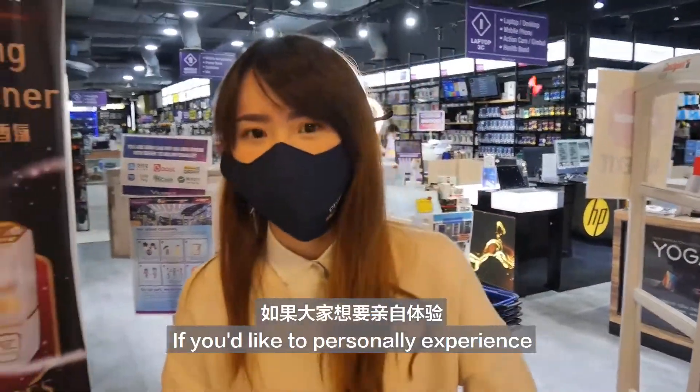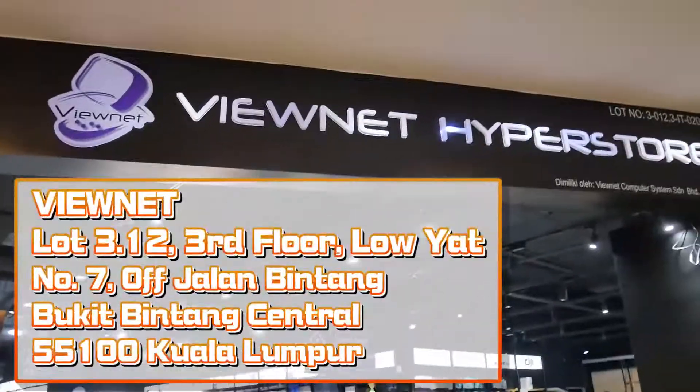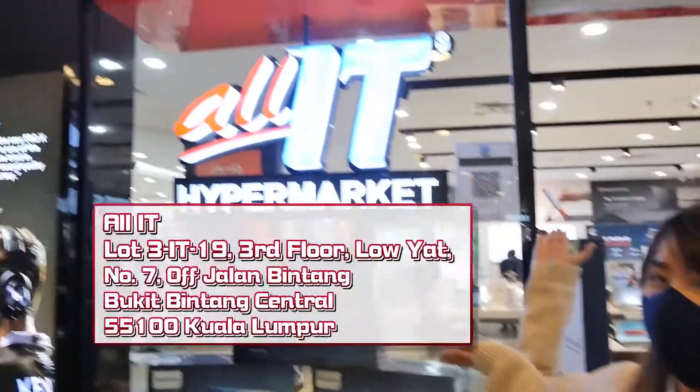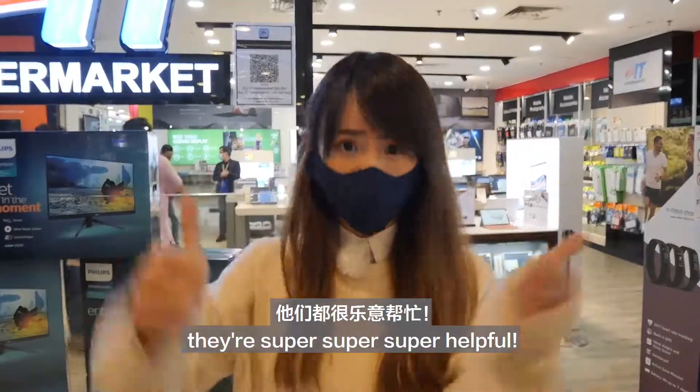If you want to personally experience how amazing the Philips monitors are, you can come here, here, or here to take a look. Just ask the staff here — they are super, super, super helpful.